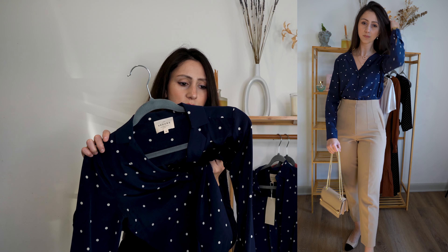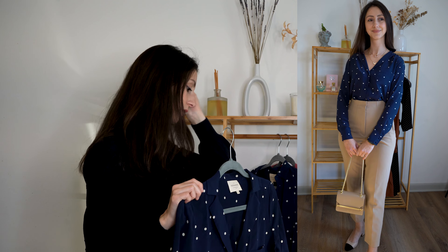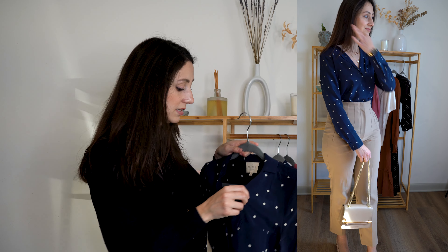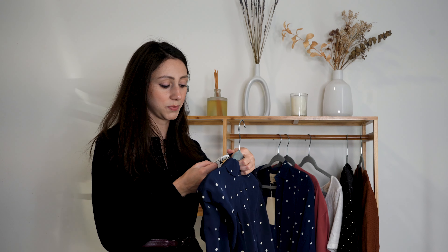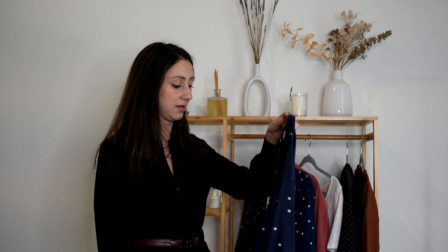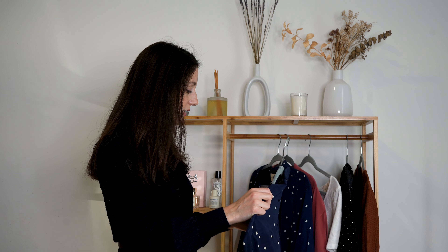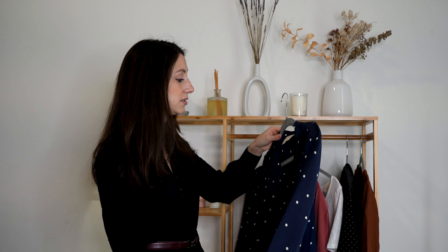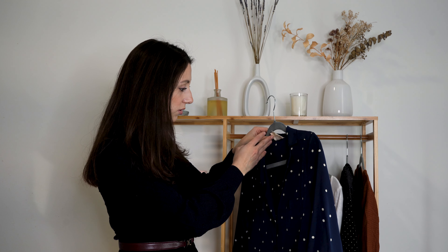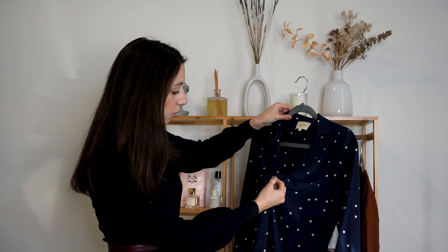This one doesn't feel very silky, to be honest. But it says 100% silk — probably because it's been washed a few times, so it feels a little different. But anyway, it's so good and so pretty. I can really see all the details. No buttons missing. This blouse is very nice.